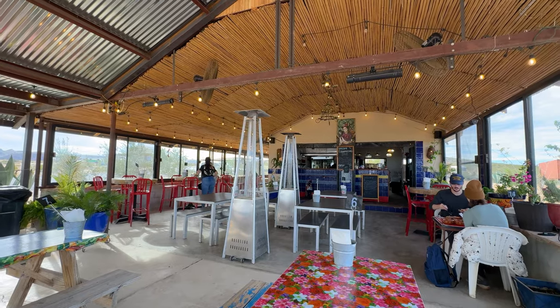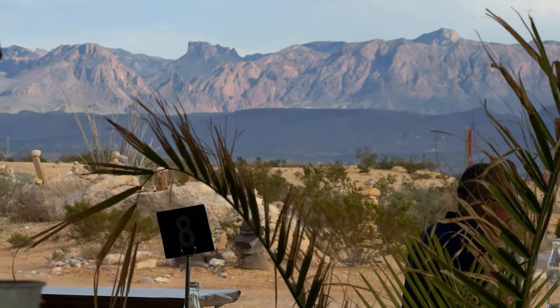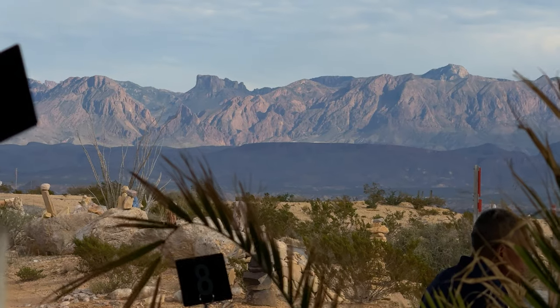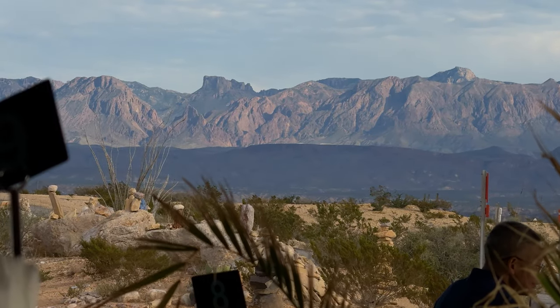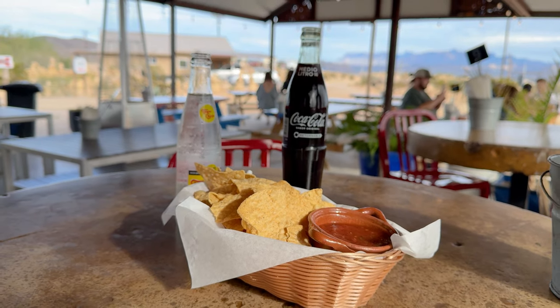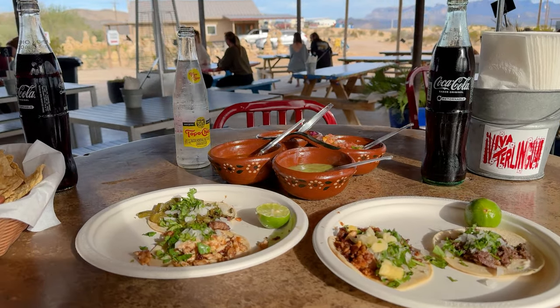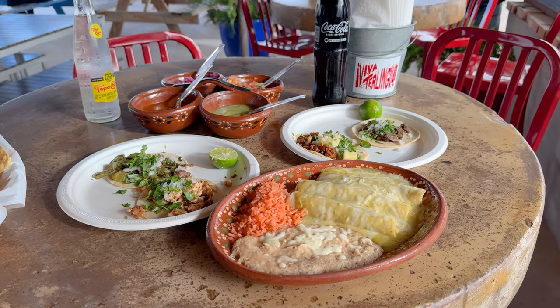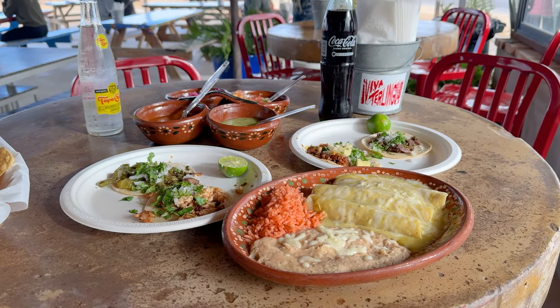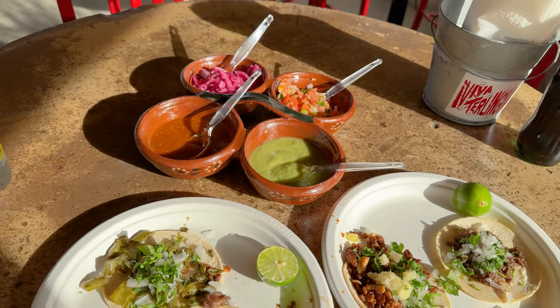Taqueria El Milagro. The ambiance at the Taqueria really adds to its allure. We love the outdoor seating area — it provides a really picturesque view of the Chisos, making it an idyllic spot for dining. This Taqueria is a treasure trove of authentic flavors, specializing in Tex-Mex and Mexican cuisine where every dish is a celebration of rich traditions. Tacos de asada and al pastor are particularly noteworthy for their depth of flavor and authenticity, but you also can't go wrong with the carnitas, barbacoa, or enchiladas.